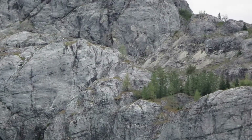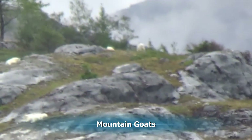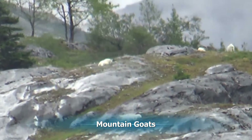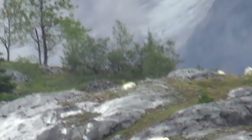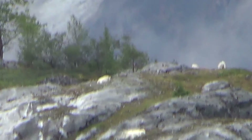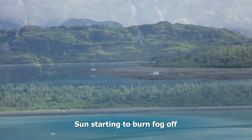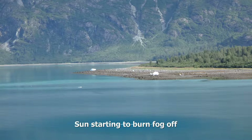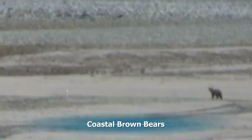Here we can see some mountain goats on Gloomy Knob, unfortunately my zoom is having a hard time focusing. Then the weather starts to clear somewhat, and as we pass one of the inflowing streams we see bears all along the shore. There's another one behind me — that's really cool.